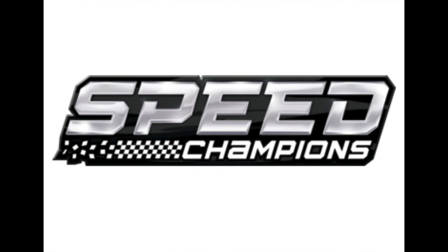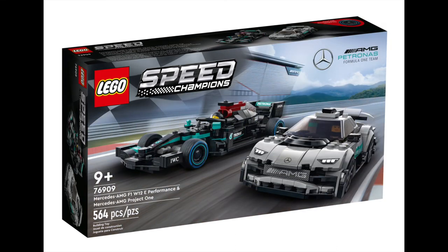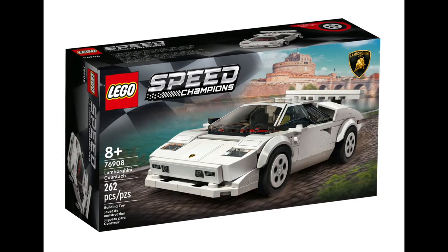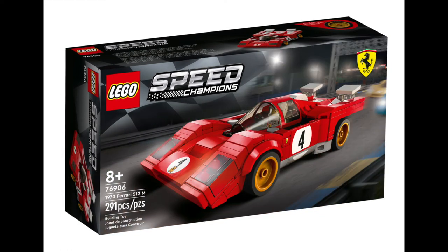Car enthusiasts have a lot to look forward to from the Speed Champions franchise this month. Retailing for $69.99 each, we have the Aston Martin Valkyrie AMR Pro, which also includes the Aston Martin Vantage GT3 — 592 pieces of rev-head awesomeness. Also in the double car range, we have the Mercedes-AMG F1 W12e Performance and Mercedes-AMG Project 1, made up of 564 pieces. Classic car lovers will enjoy the 262 piece Lamborghini Countach in classic white retailing for $32.99, the Lotus Evija at the same price with 247 pieces and interchangeable rims, and the 1970 Ferrari 512M for $32.99 with 291 pieces in signature Ferrari red.